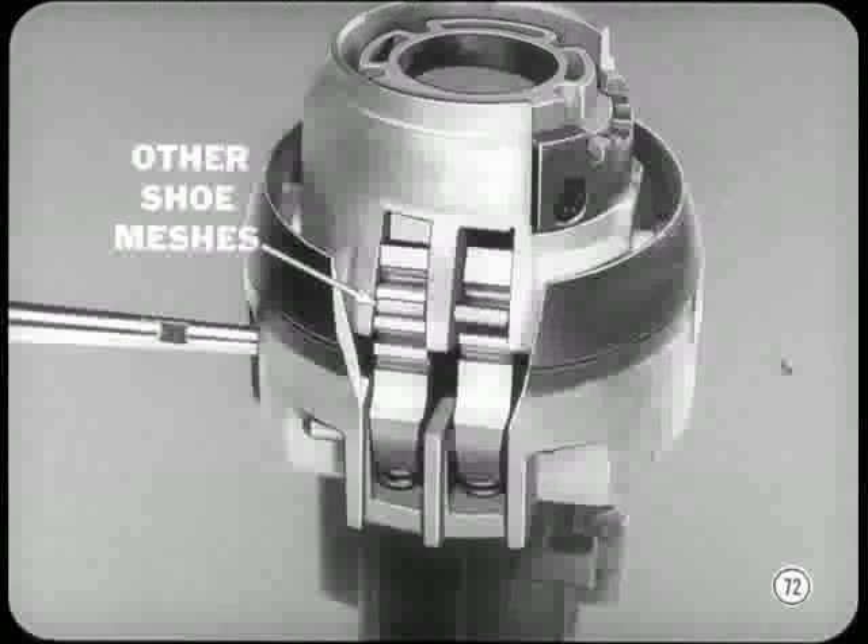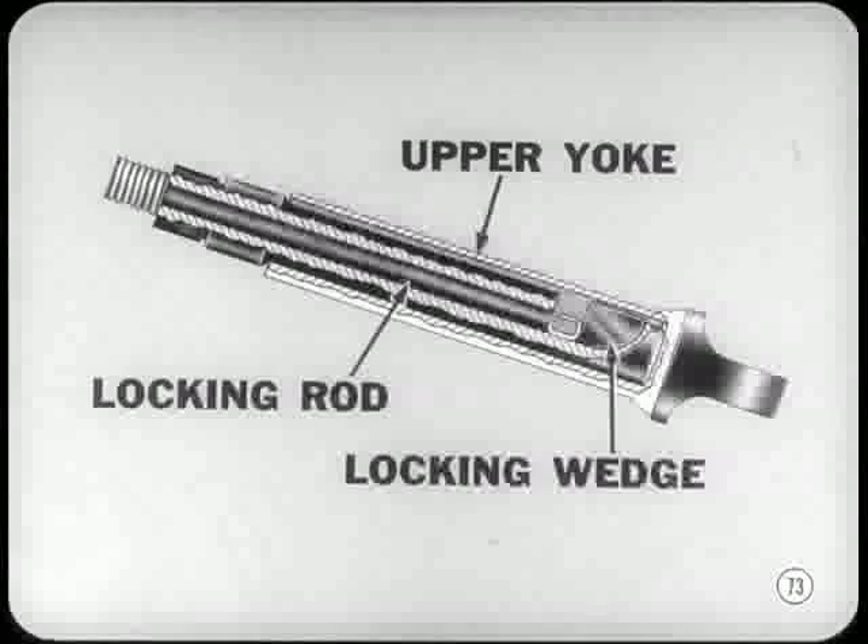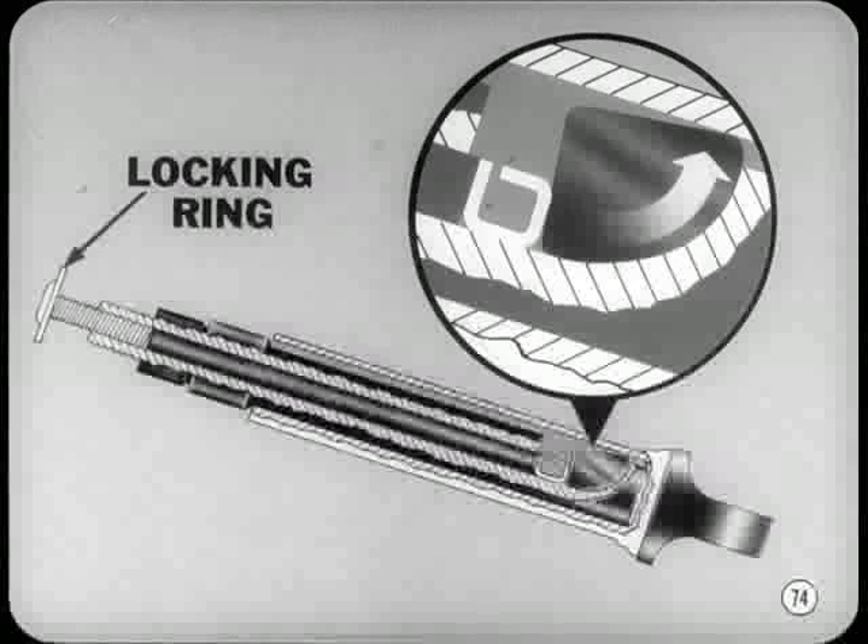How about the telescoping action — there aren't any detent positions there, right? That's right, Jerry. The telescoping shaft is locked in position by a sort of cam action. Inside the upper yoke of the steering shaft, there's a locking rod and a locking wedge that rides in a keyway in the yoke. The rod is actuated by a locking ring in the center of the steering wheel. When the ring is turned in, it forces the rod against the wedge, which slides upward along a ramp until it contacts the bottom of the keyway. The friction between the wedge and the keyway locks the inner shaft to the yoke.